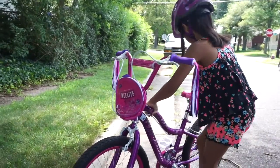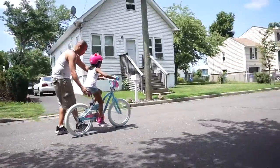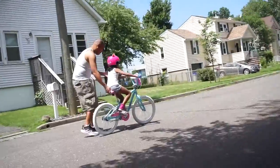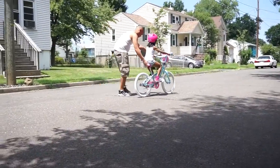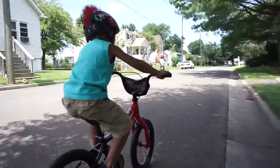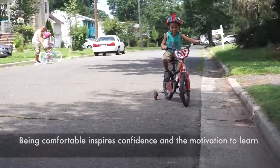My kids have been asking for new bikes for a long time, so we recently got to try the new Schwinn Smart Start bikes, which are optimized to fit children. They believe that being comfortable inspires confidence and the motivation to learn.